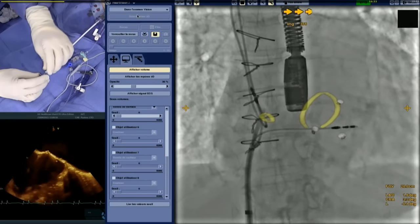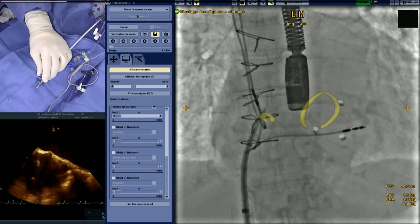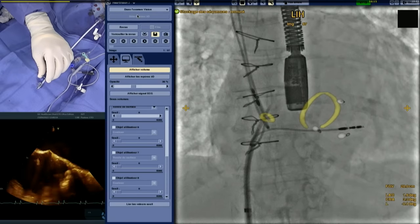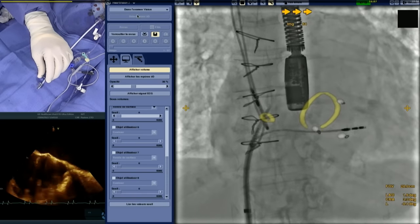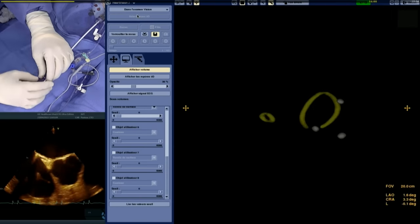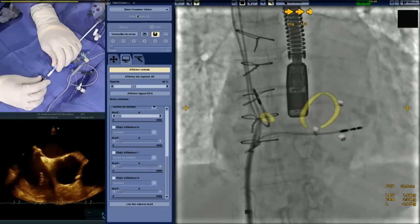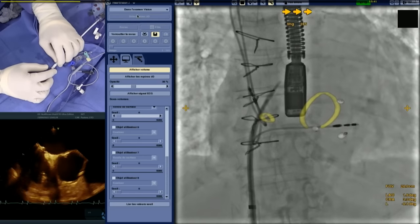Regarding the pacemaker leads — at this stage no particular difficulty is anticipated, though care will be taken when entering the valve to avoid entanglement. On fusion the catheter is close to the targeted location, and the bicaval TOE view confirms a quite inferior position, which is satisfactory. Moving to a short-axis view confirms we are not too posterior. The transseptal puncture is performed. Following the puncture, the patient receives 5,000 units of heparin, targeting an ACT around 300. The next step uses a deflectable steerable catheter to cross the mitral valve with adequate backup support.